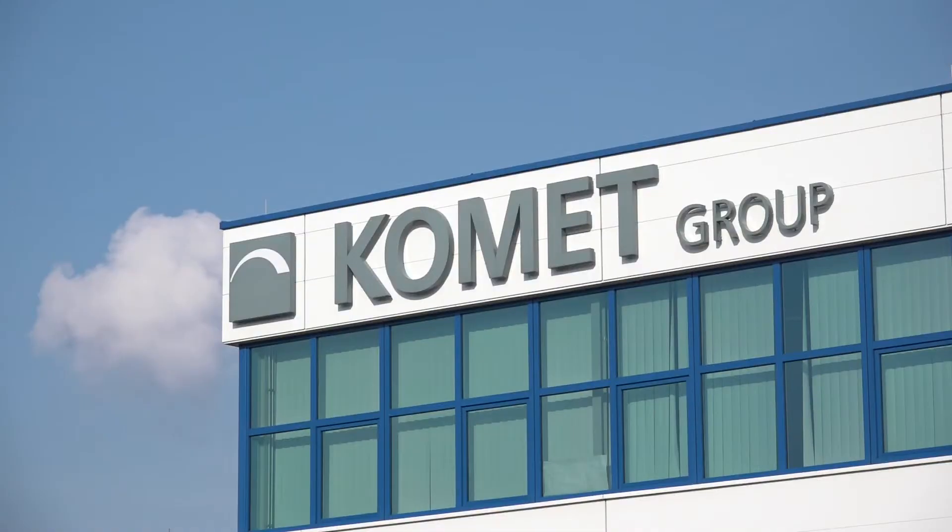Now we're going to take a good look inside Comet, talk about their products, but specifically talk with Steve Kirk, the Managing Director of the UK operation.